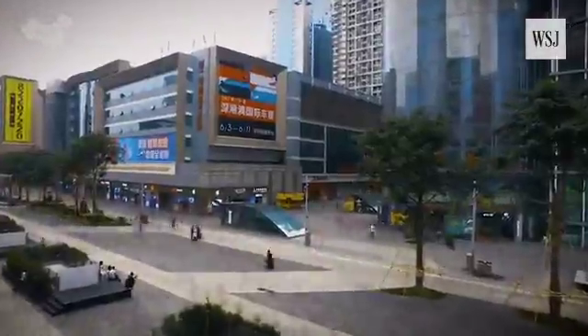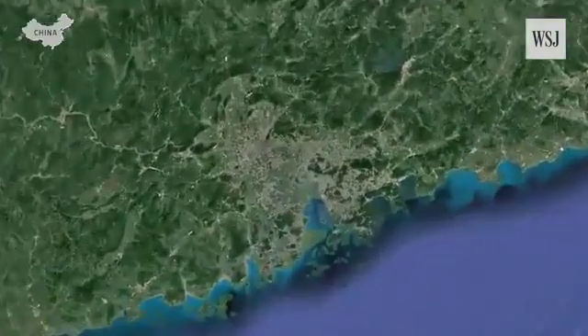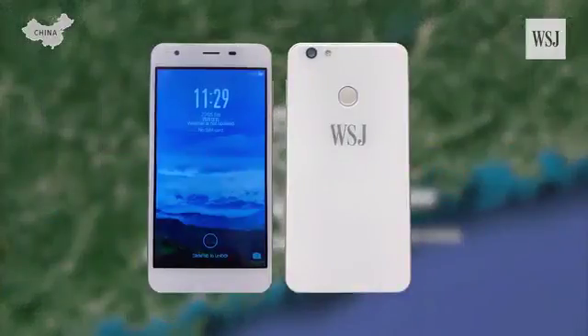The city of Shenzhen has become a mecca for electronic parts and talent, leading to new Chinese brands coming up from nowhere and grabbing market share from Samsung and Apple. Now, thanks to the Pearl River Delta's low-cost, ready-to-go supply chain, building a custom smartphone is not that difficult. That's exactly how we made the WSJ-1, which is only $70.